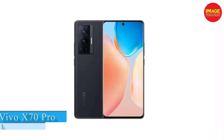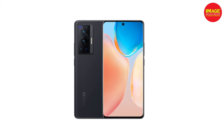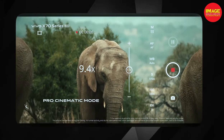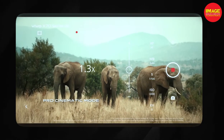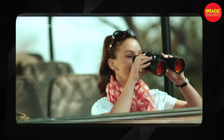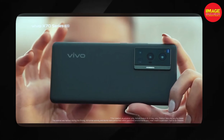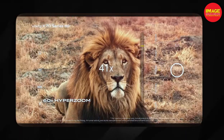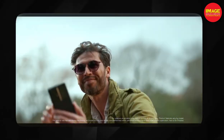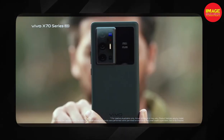The next phone is the Vivo X70 Pro, which is well known for its camera performance on this channel. This phone has a 6.56-inch AMOLED display with a 120Hz refresh rate and peak brightness. It runs Android 11 with Funtouch OS 12 as the user interface, and is powered by the MediaTek Dimensity 1200 processor.